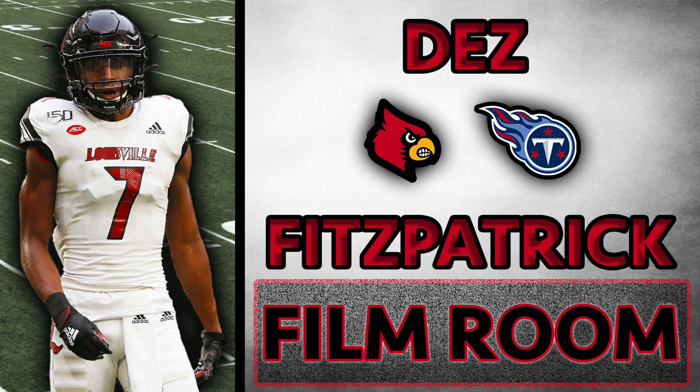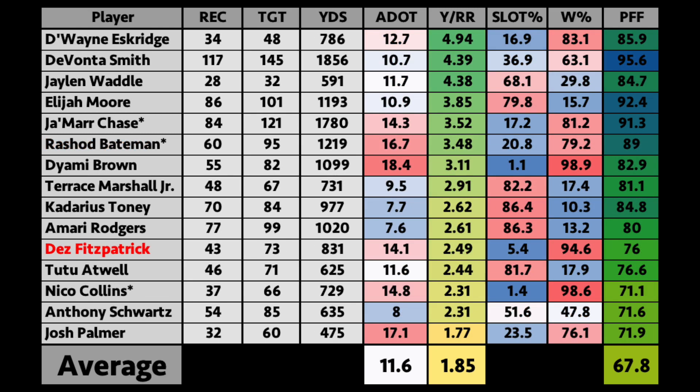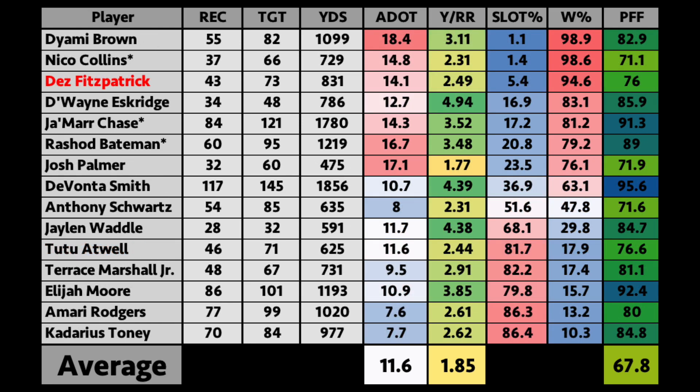Today we're going to take a look at Tennessee's fourth round pick Dez Fitzpatrick. In 2020, Fitzpatrick had 43 catches for 831 yards and an average depth of target of 14.1 yards downfield. He averaged 2.49 yards per route run and played almost exclusively on the outside.